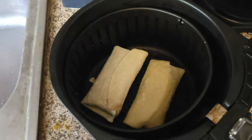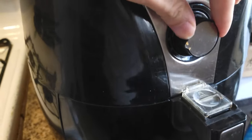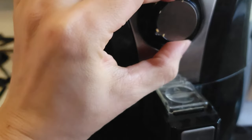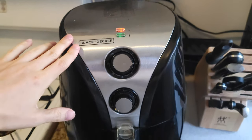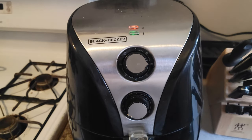We're putting both in the air fryer — this is the Black+Decker air fryer — set to 350 degrees Fahrenheit for 20 minutes. We'll let that run and wait for them to be ready.